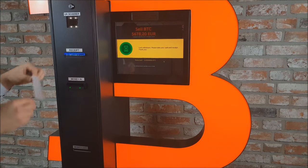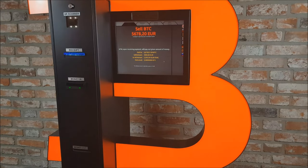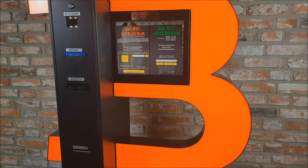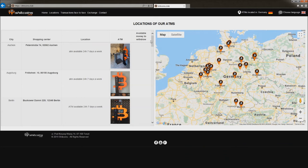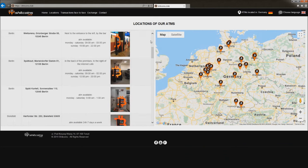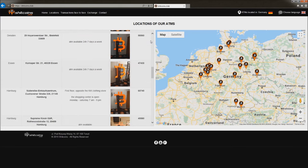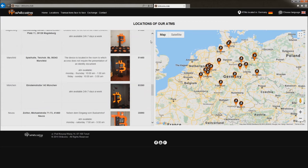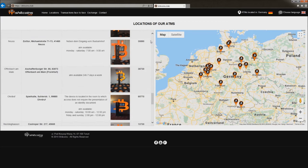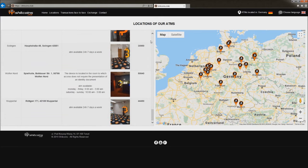You can find our buying and selling rate on our website shitcoins.club as well as on our ATMs. On the website, you can also find information about ATM locations and the amount of funds available in each of them. In case you transfer more cryptocurrency than we are able to exchange to fiat currency and pay out in an ATM you are using, you can use the same QR code to withdraw your money the next day or at another ATM. Or we can return your undrawn cryptocurrency to your address. It is up to you.